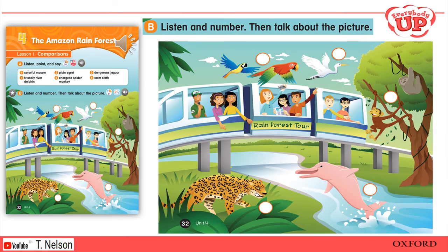Page 32B — Listen and number, then talk about the picture. One: Julie, look at that dolphin! Wow, it's pink! Excuse me, sir, what kind of dolphin is that? That's a river dolphin. They're very friendly. They live in South America. Two: There's a big cat next to the river. It looks dangerous. That's a jaguar. It's smaller than a lion or a tiger, but it is dangerous.